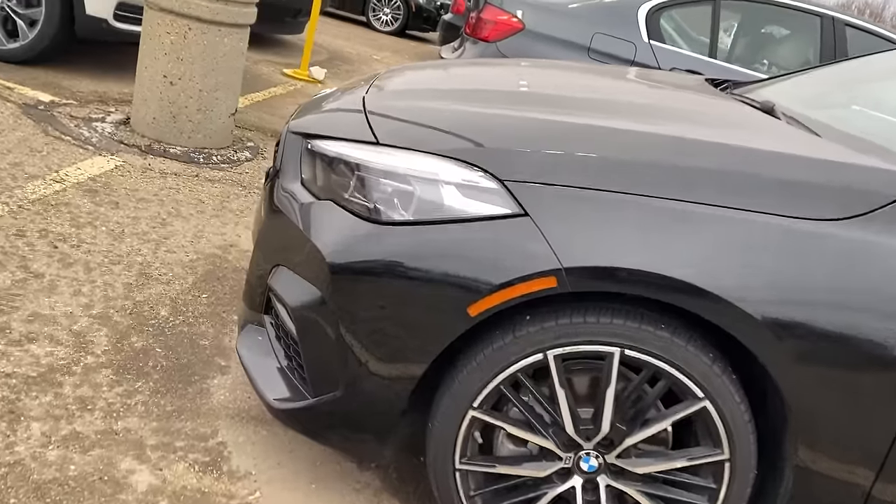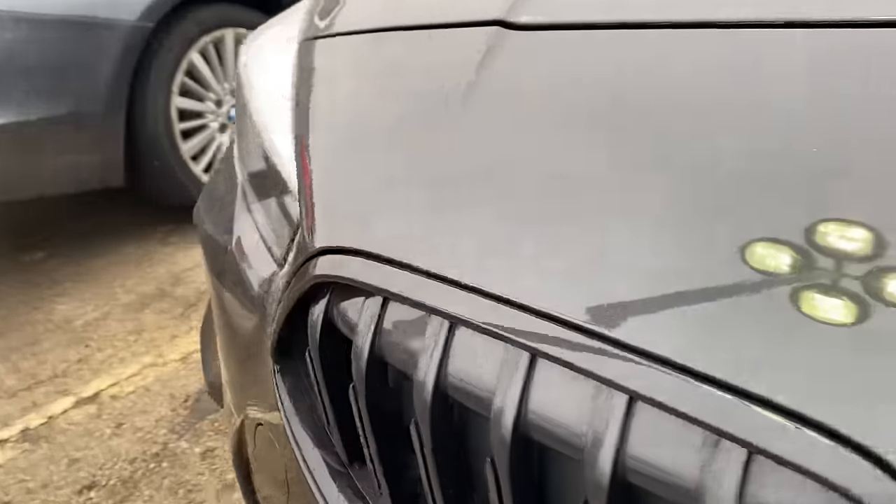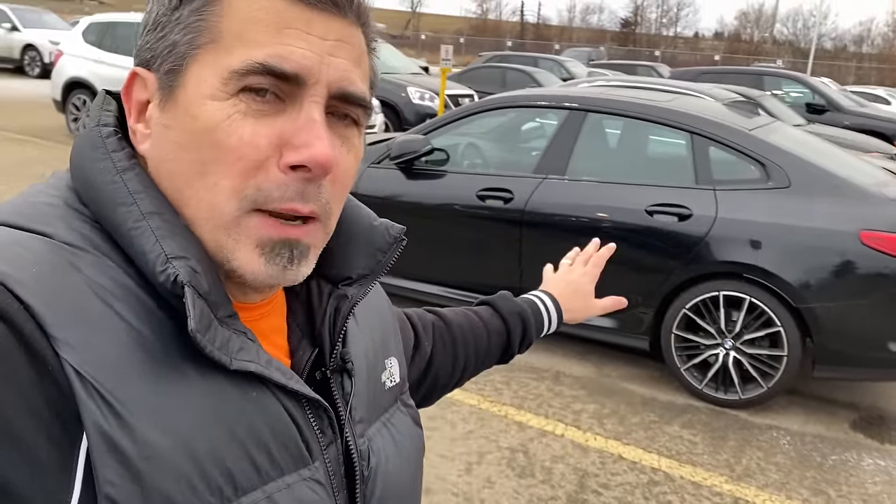Everybody knows BMW is known for their driving dynamics. The best driving experience often comes from BMW's gearboxes, aggressive handling, performance, and rear-wheel drive technology. But this vehicle comes standard with front-wheel drive — it's BMW's only model that actually runs front-wheel drive. With all-wheel drive it does add a little extra traction to the back, but it's predominantly front-wheel drive, and that is why it's not a true BMW and sits lowest on their totem pole.